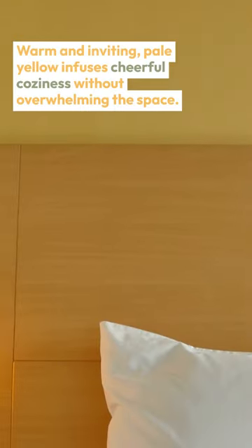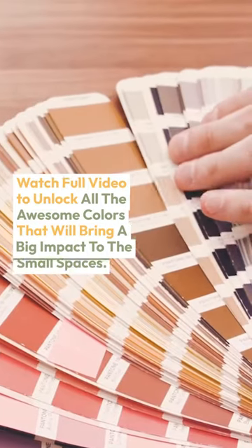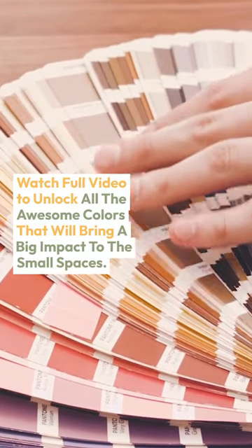5. Pale Yellow — Pineapple Cream by Sherwin-Williams. Warm and inviting, pale yellow infuses cheerful coziness without overwhelming the space. Watch the full video to unlock all the awesome colors that will bring a big impact to small spaces.